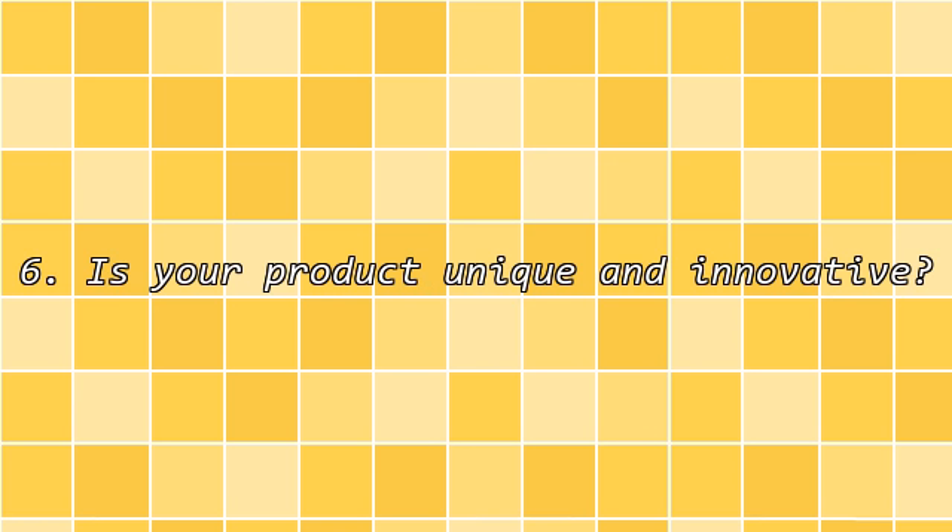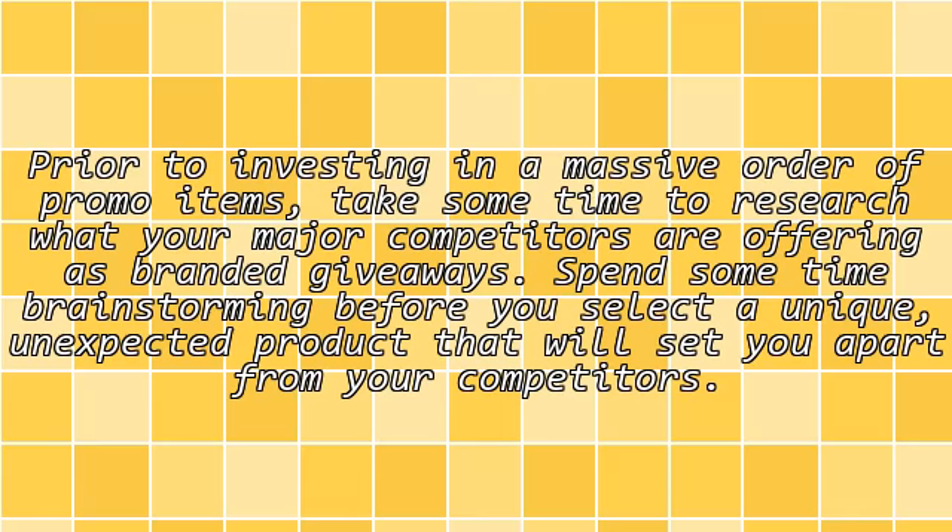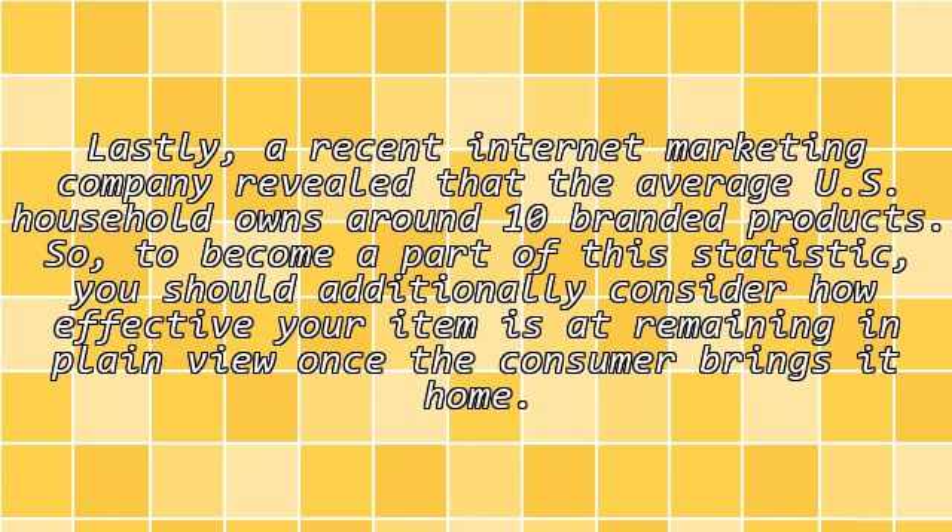Sixth, is your product unique and innovative? Prior to investing in a massive order of promo items, take some time to research what your major competitors are offering as branded giveaways. Spend some time brainstorming before you select a unique, unexpected product that will set you apart from your competitors.